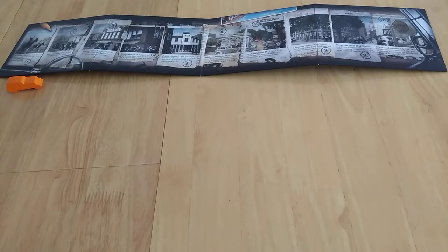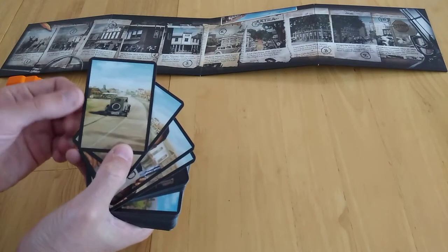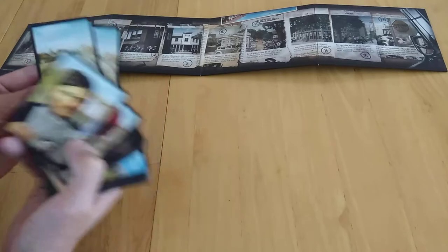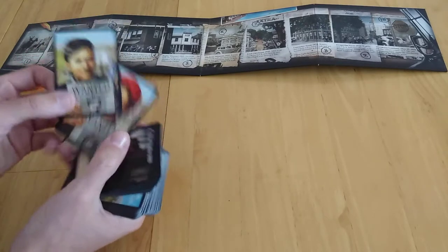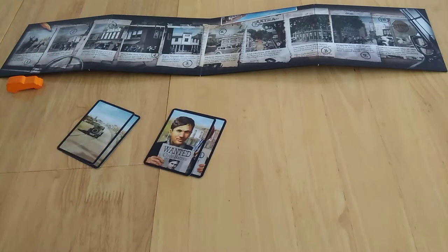It's Bonnie Parker and Clyde Barrow. We have beautiful cards which are basically representing locations where we're going to try and find them — or you could say it's representing their car. You have Bonnie and Clyde here, and there are ten locations which represent places where they've basically done something.